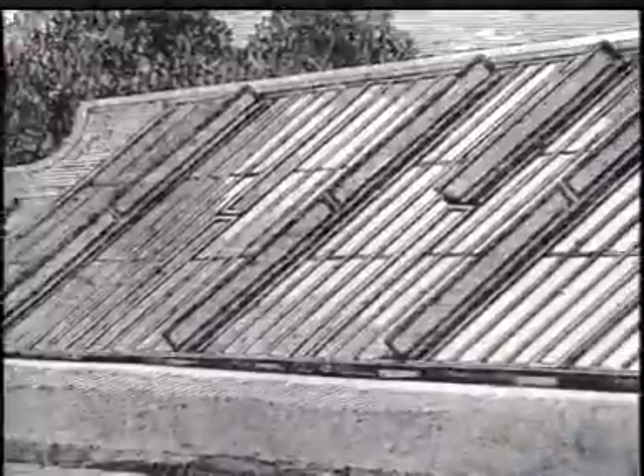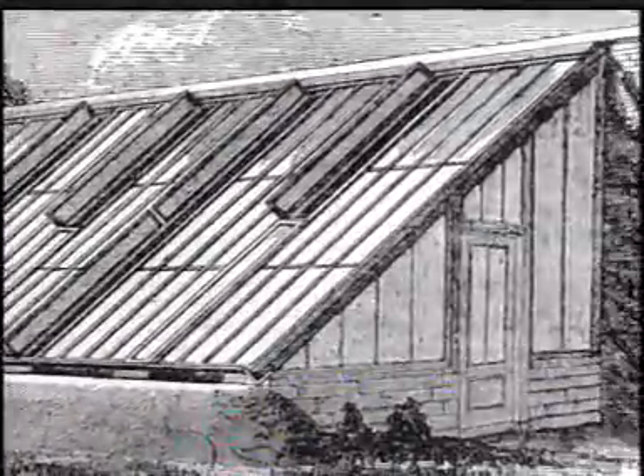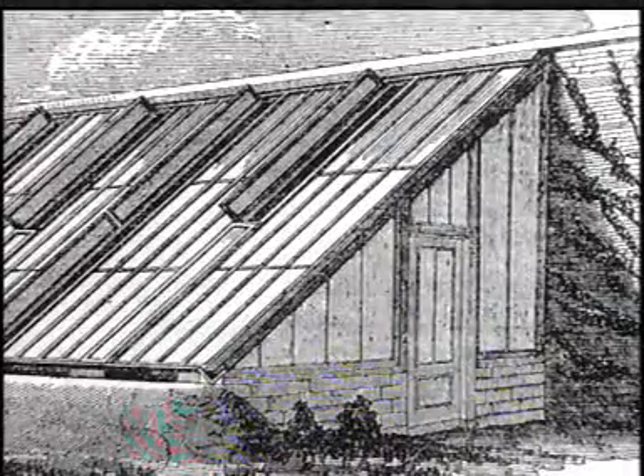Over 20,000 greenhouses were sold in Britain last year. The first modern-looking greenhouses were designed by Sir Joseph Paxton 150 years ago. They were triangular structures made from wood and glass. The triangle shape is very strong.